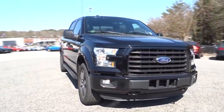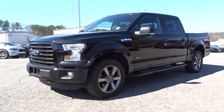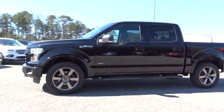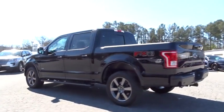2016 Ford F-150. A Ford F-150 knows how to handle any situation. It's built to follow orders. No whining. This vehicle has less than 35,000 miles.